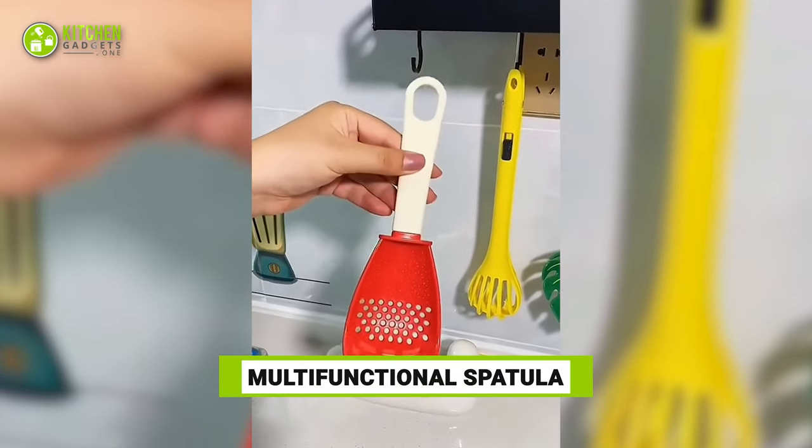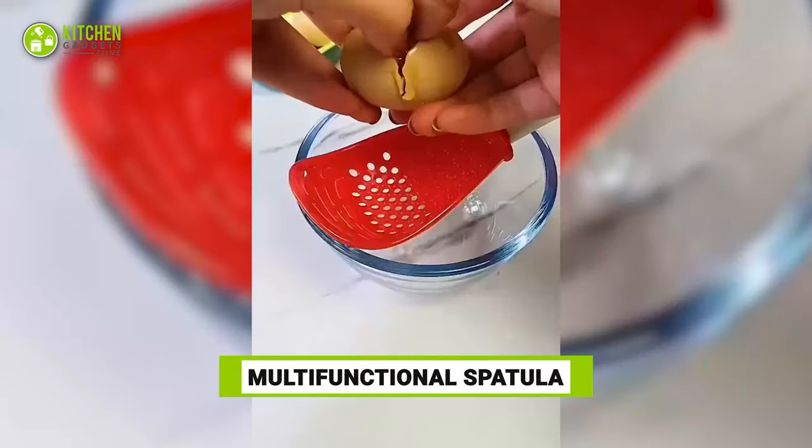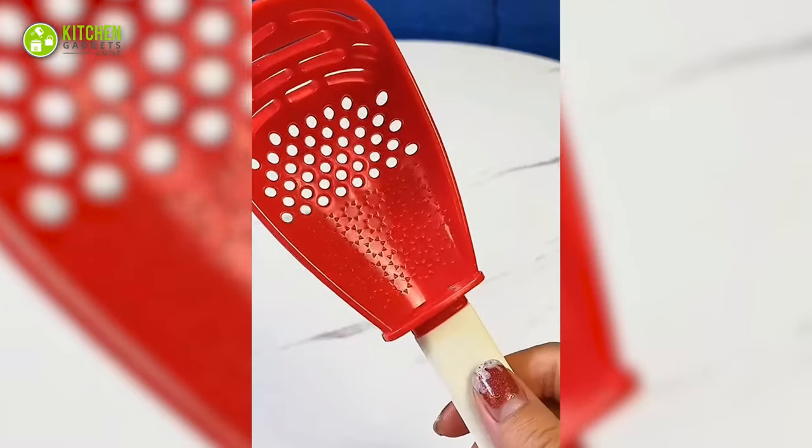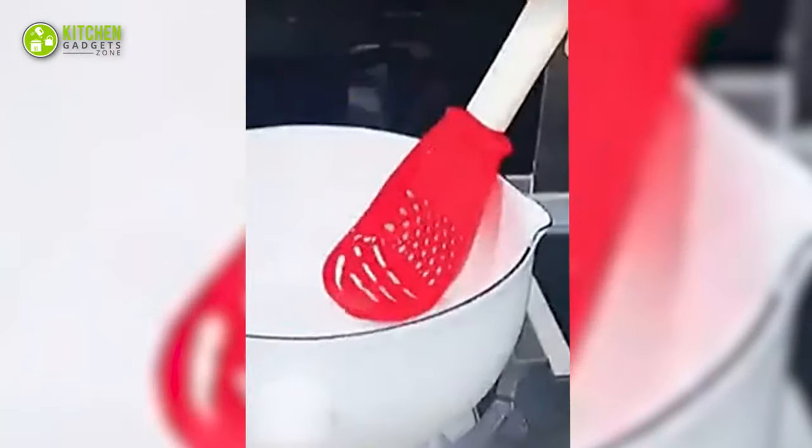Check out this cool multifunctional spatula. You can use it to scoop out boiled eggs, veggies, separate egg yolks through the holes, grate garlic, and make it stand straight on the corner of a pan with ease.